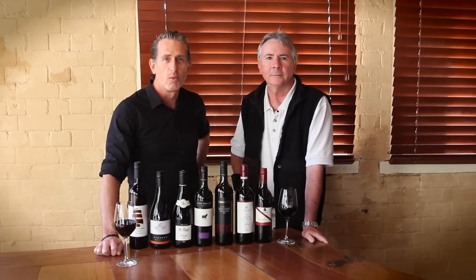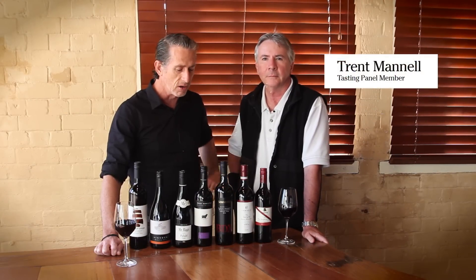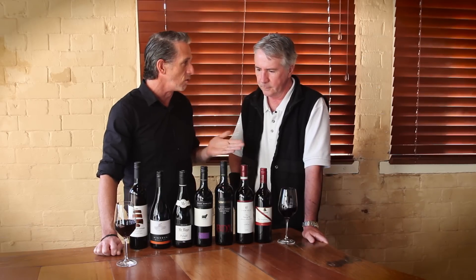Hi, I'm selector editor Mark Hughes. I'm here with wine selector panellist Trent Mannell. We're talking about the spring catalogue and there's a McLaren Vale pack here, Trent. What's the thing that McLaren Vale does really well?